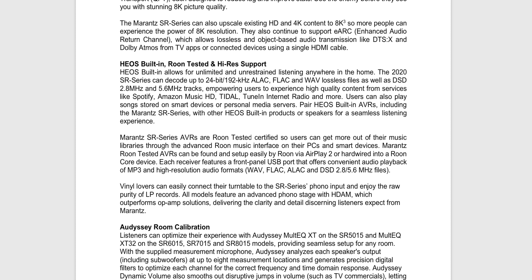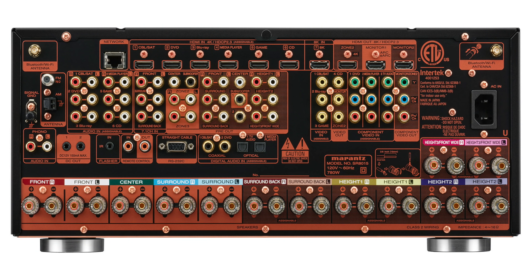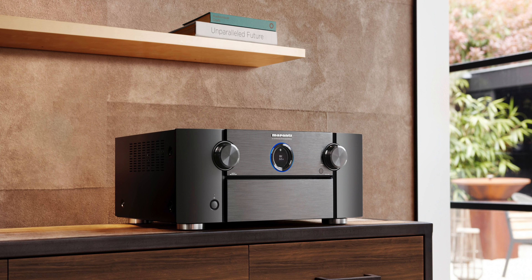On the Denon side, preamp mode starts at around $1,200. These new Marantz AVRs also feature quick media switching, variable refresh rate, auto low latency mode, and quick frame transport. They have HEOS support, are Roon tested, and support FLAC, DSD, WAVE, and other uncompressed audio formats. All four models support an advanced phono stage with HDAM. There's also auto input rename — so you don't have to manually track which device is on which HDMI input — and a video select feature that lets you play separate video and audio sources simultaneously.